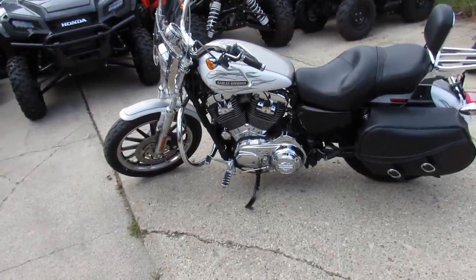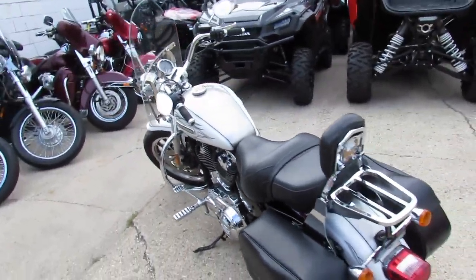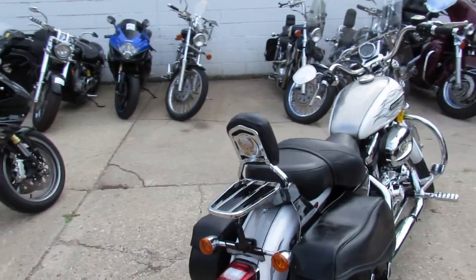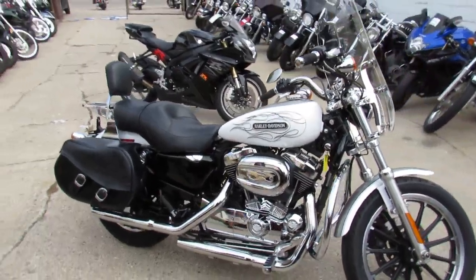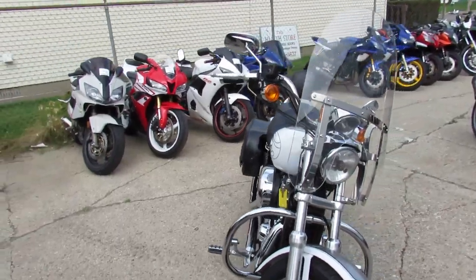Hey, it's ApprovalPowerSports.com doing some videos. This one's a 2008 Harley Davidson Sportster XL 1200 L for sale. We got this thing priced right at $4,999. Sharp two-tone paint in pearl white and liquid silver. It's a clean Sportster — it's got a windshield, saddlebags, backrest, luggage rack — too many extras to list. It's a great bike for under five grand.